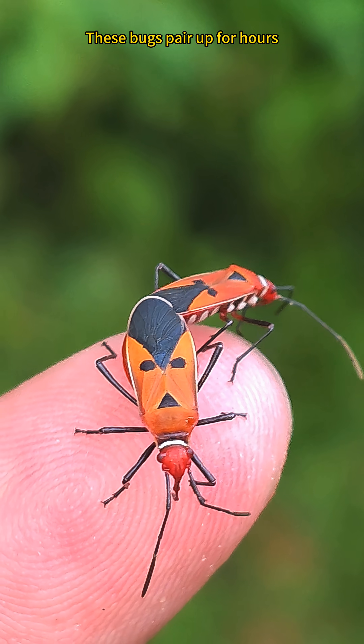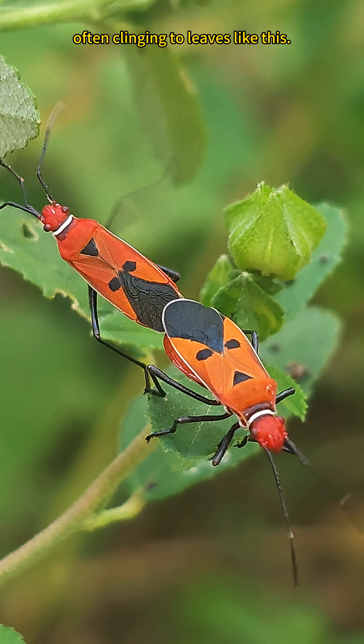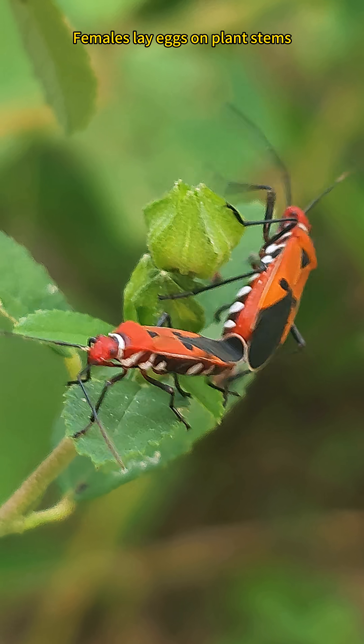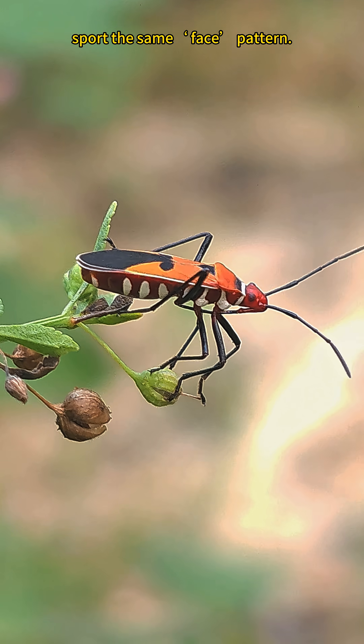You spotted it mating? These bugs pair up for hours, often clinging to leaves like this. And when they're done, females lay eggs on plant stems, and the nymphs will grow up to sport the same face pattern.